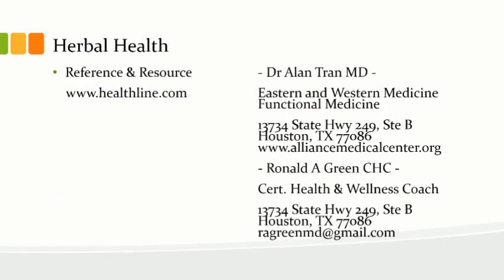That's herbal health. The references include Healthline.com. Dr. Alan Tran, who specializes in Eastern and Western medicine as well as functional medicine, can be reached at the office. I am Ronald A. Green, a certified health and wellness coach. Feel free to reach out to us. Thank you so much — we value your time and attention.